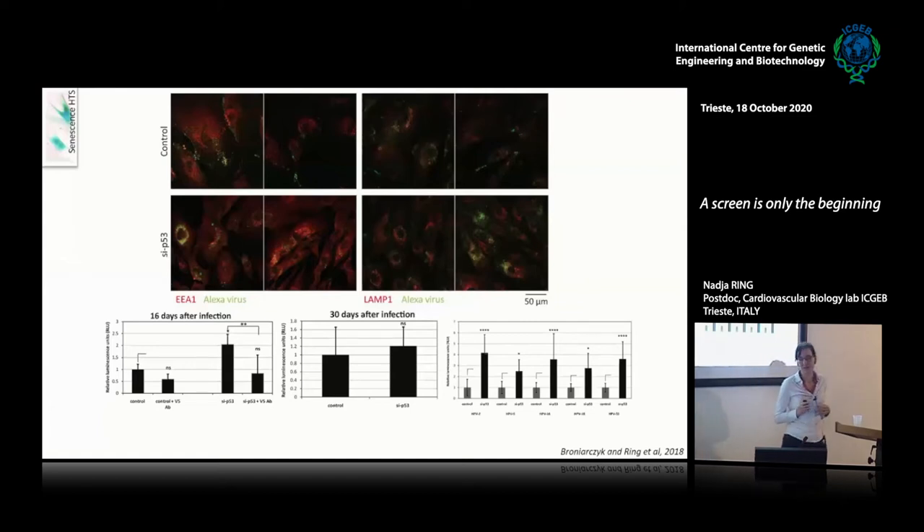After 30 days, this effect was lost. By microscopy we could see that in senescent cells that you infect, the virus tends to be on the surface and can also be neutralized by neutralizing antibodies, supporting the theory that the virus stays on the surface. Whereas if you activate cell division with siP53, the virus enters the cells and co-localizes with both early and late endosomal cell markers.